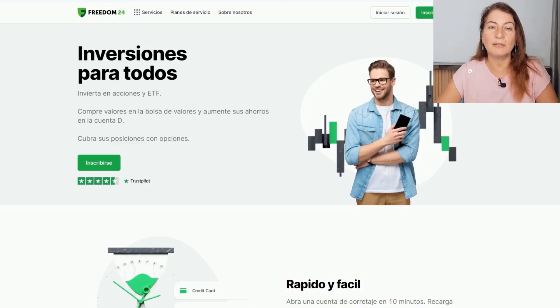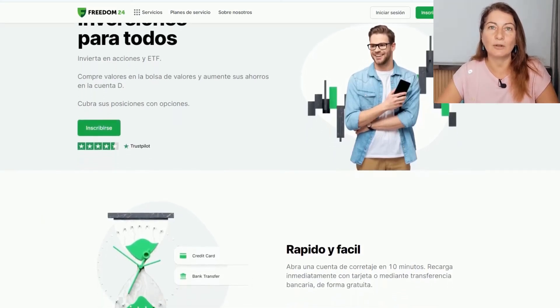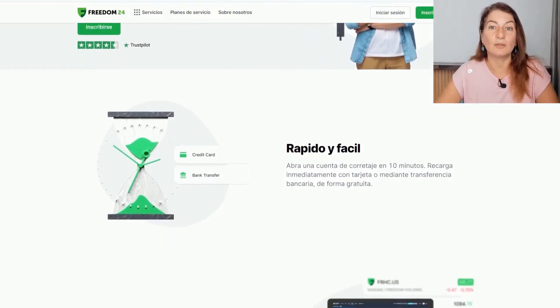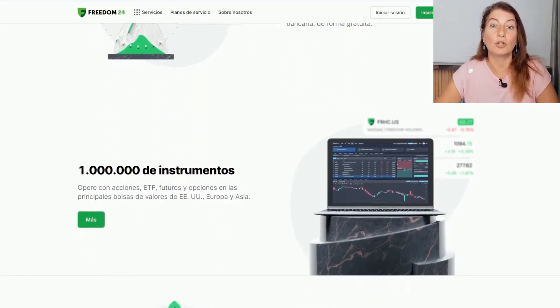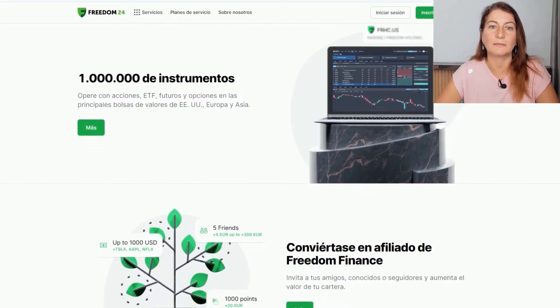Freedom24 is an online broker that offers a wide variety of international financial assets. Freedom24 operates with a European license, is regulated by the Cyprus Securities and Exchange Commission, and is registered with the CNMV in Spain. The holding company, Freedom Holding Corporation, is listed on the NASDAQ and is regulated by the SEC.